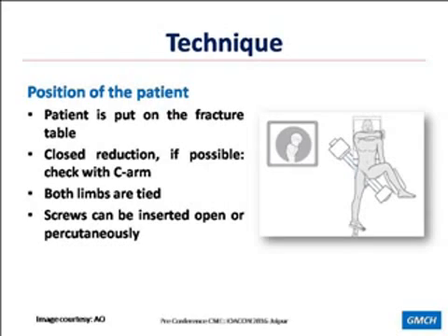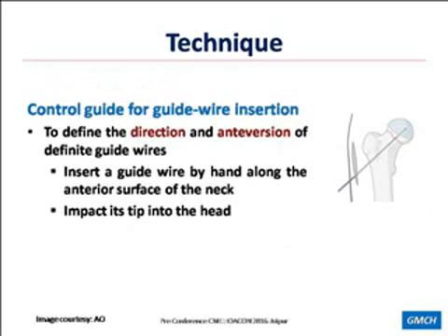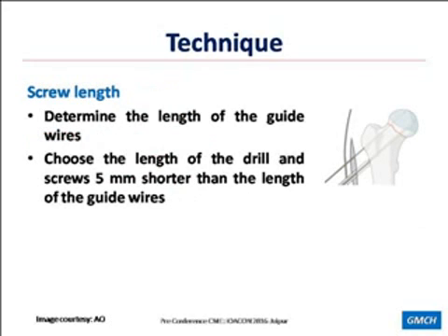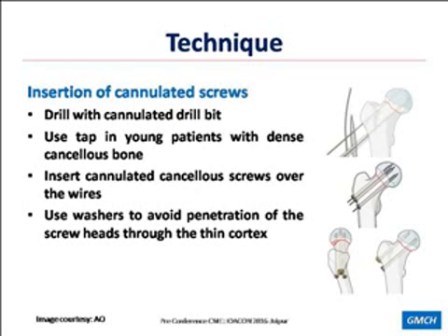Regarding technique: the patient is put on the fracture table and reduction is achieved. We can insert screws open or percutaneously. A control guide wire is inserted along the anterior surface of the neck, which defines the direction and anteversion of the definitive guide wires. Using an aiming device, we place guide wires in the pre-decided configuration, parallel to the control guide wire and just short of the subchondral bone. We determine the length of the guide wires and choose screw length 5 mm less than the guide wire length. After drilling, tapping can be used in young patients with dense cancellous bone, and washers should be used whenever possible to avoid screw penetration through thin cortices.